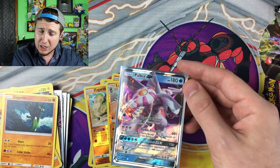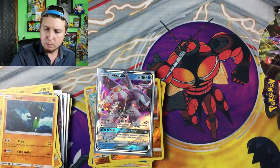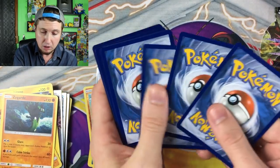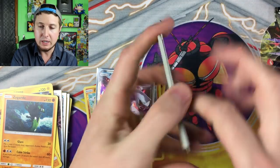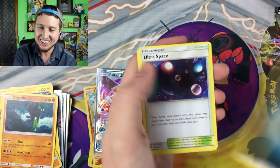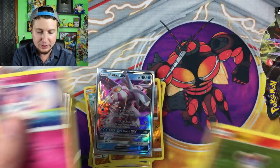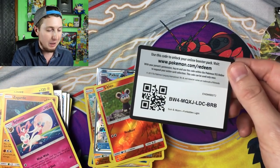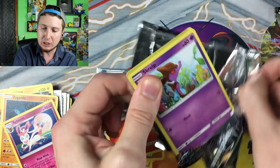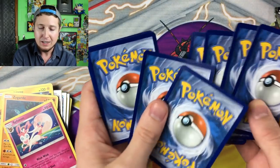Magnemite, Binacle — magnets are crazy, aren't they? Flabebe, Litleo, Sylveon — it must be the end-of-booster-box wackiness. You know how like you stay up really late at night and the longer you stay up, the crazier you get and the weirder things you start saying? It's the same thing with the booster box — once you get towards the end, you're just so happy from all the pulls and all the fun that you just start saying crazy things.